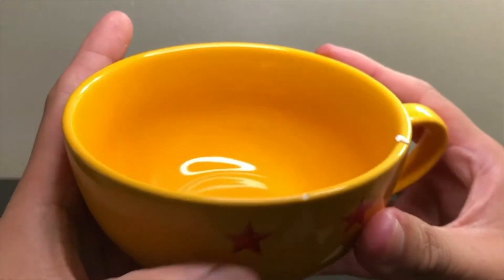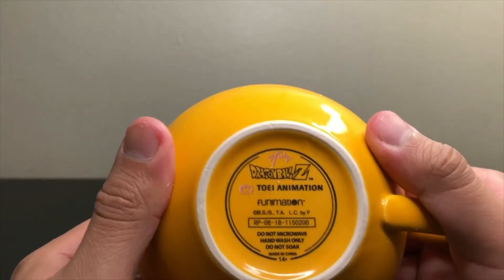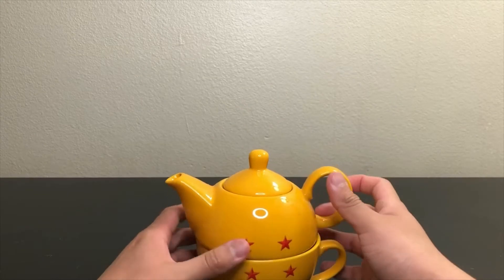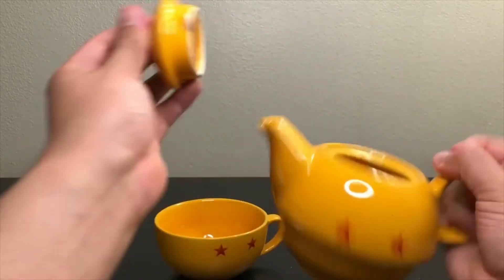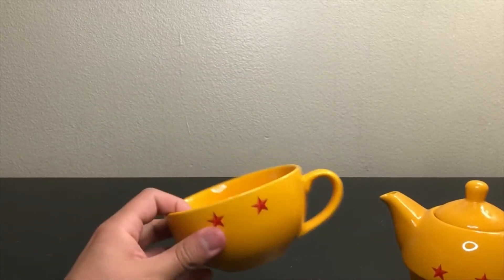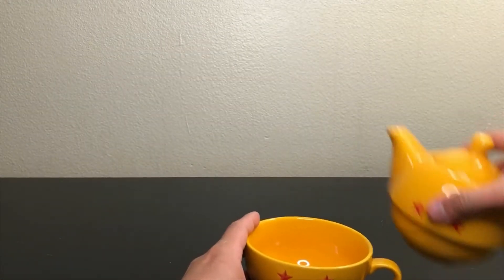It is damaged on the cup, but overall it's a nice cup. So this is the tea — you put your tea in there and then you drink it from this cup. So yeah, that's nice.